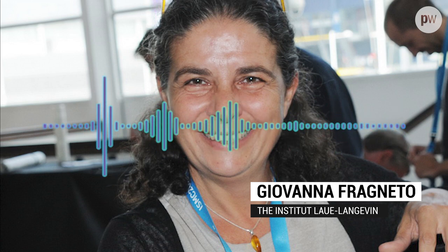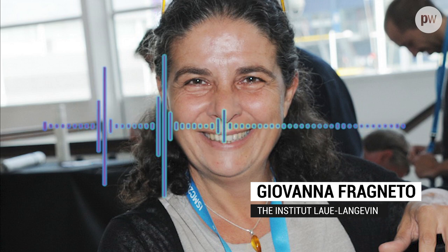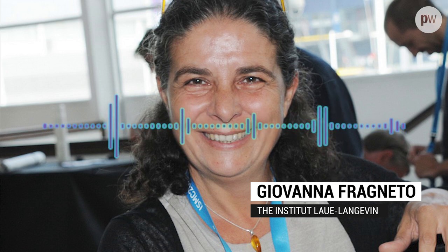So in Grenoble, where ILL is, you also have the European Synchrotron Radiation Facility, as well as the European Molecular Biology Lab. I'm guessing that ILL will be working in concert with those facilities to do some of this work. Is that right? Yes, absolutely. We have partnerships in place on the campus, so between all facilities. And actually, we also have on campus the IBS, the Institut de Biologie Structurale. That is a structural biology institute where there are well-known groups specialized in virus research.